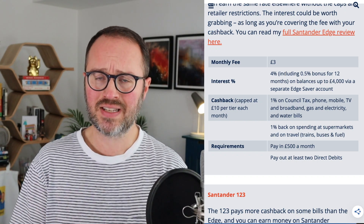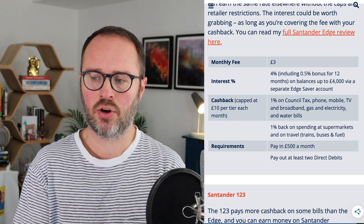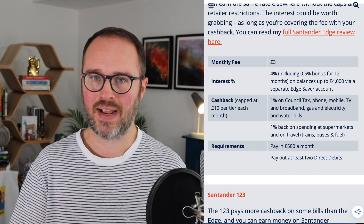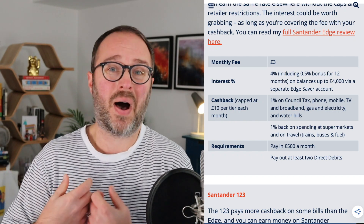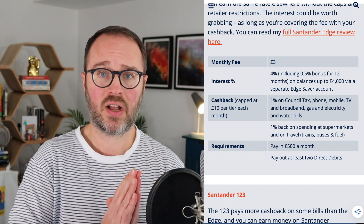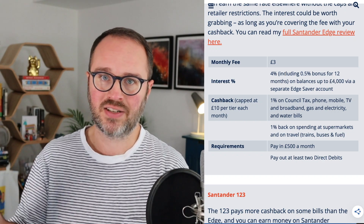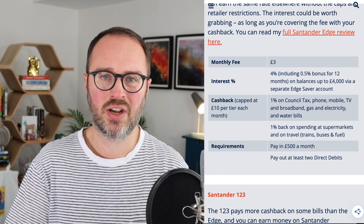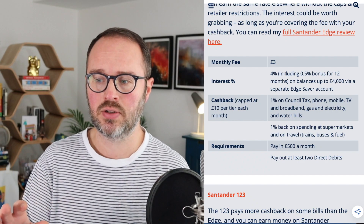There's also a separate section with 1% back on spending at the supermarket and on essential travel — so commuting, trains, petrol, things like that. Not on airlines or holidays, just your basic spending. But I'm not going to factor that into the comparison, because you can get close to 1% back from other cards on a much wider range of spending, not just supermarkets and petrol. So by using the Edge card for that cashback, I think you're losing out. That's off the table for me.